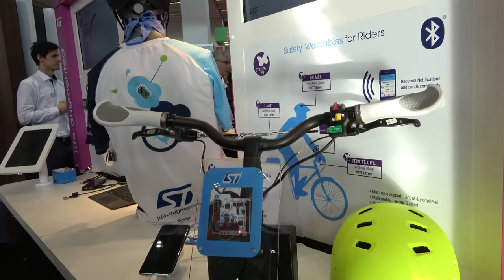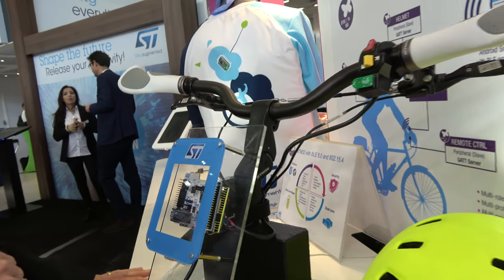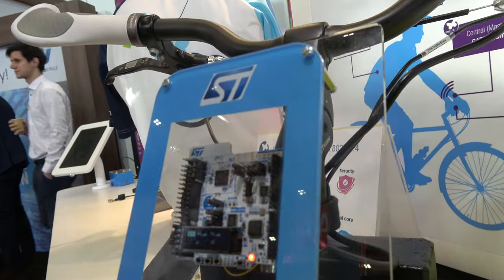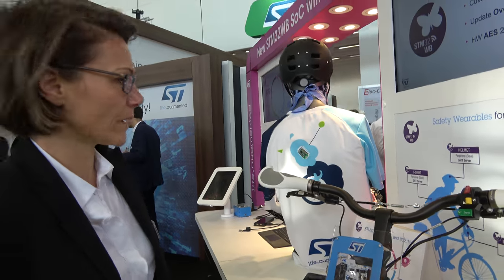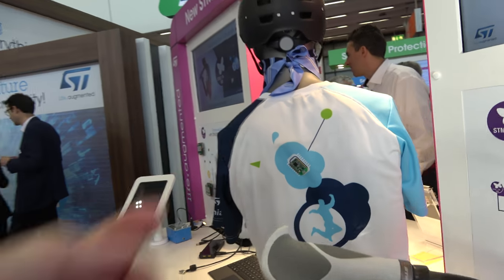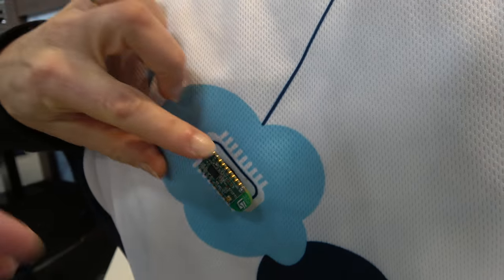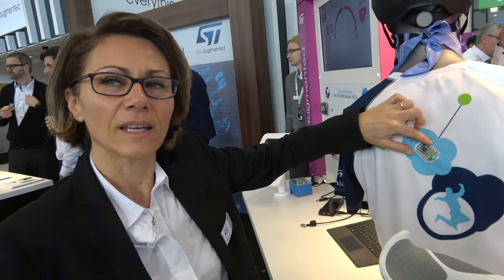Here we're also showing a Nucleo board with our product. Through this demo, all the commands on this bike are sent to helmets and t-shirts. Our product in a QFN package is so small it can be like a sticker or a pin — like a beacon.